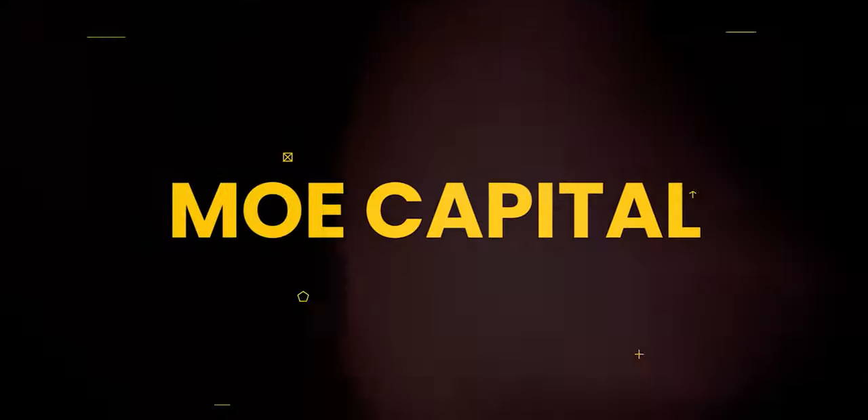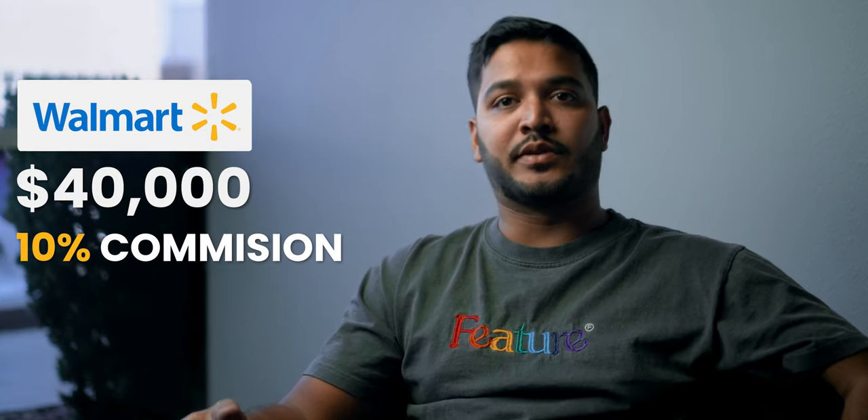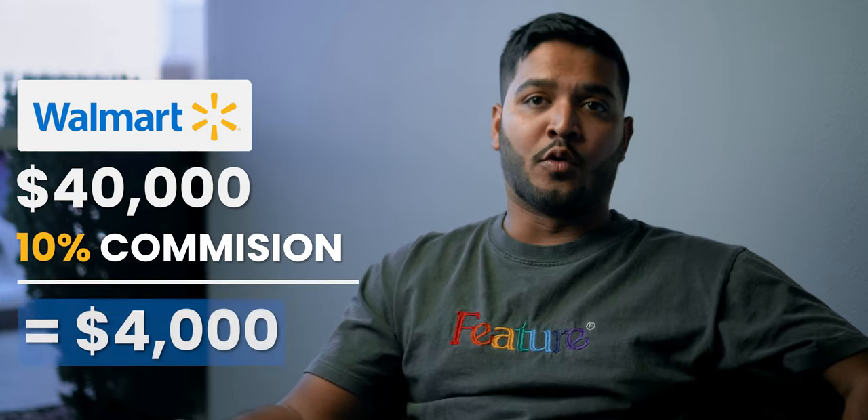Today we're going to talk about our affiliate program. I'm going to explain how you can benefit from becoming an affiliate with Capital Ecom. This is how exactly our affiliate payout system works: if you refer a Walmart automation client at $40,000, you get 10% of that commission, so you get $4,000.